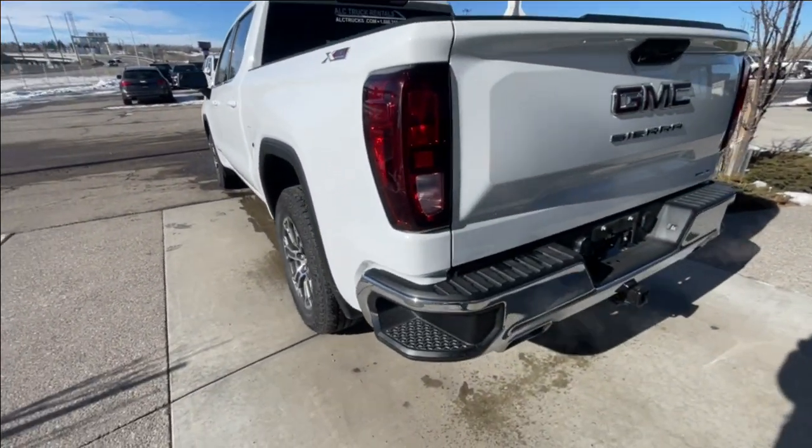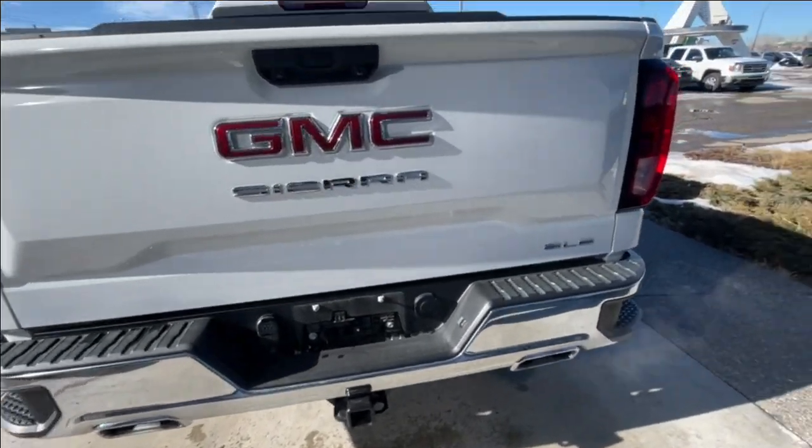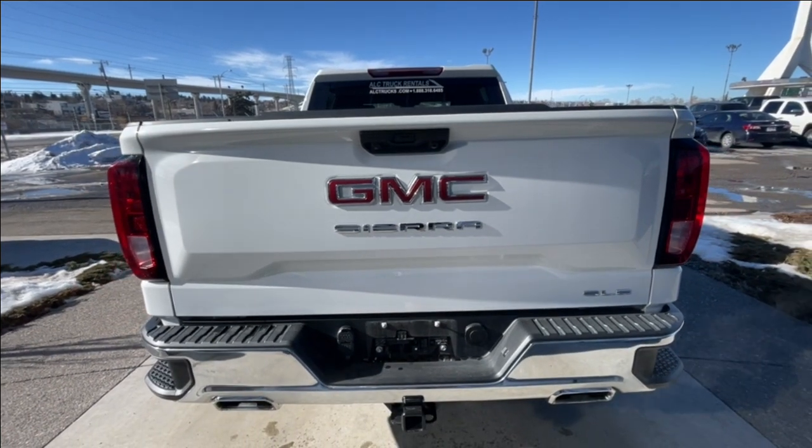Around the back of the vehicle, we have sidesteps built into both sides of the bumper, twin chrome-tipped exhaust, and a towing package installed. SLE, Sierra, and GMC badging can all be found on the tailgate.